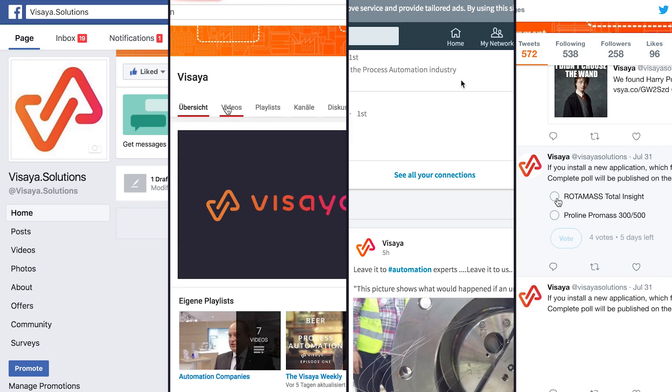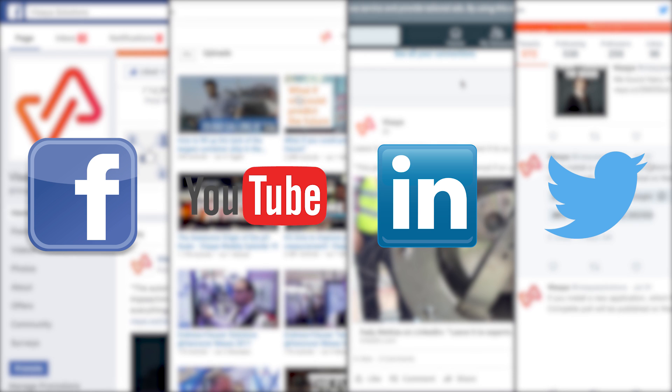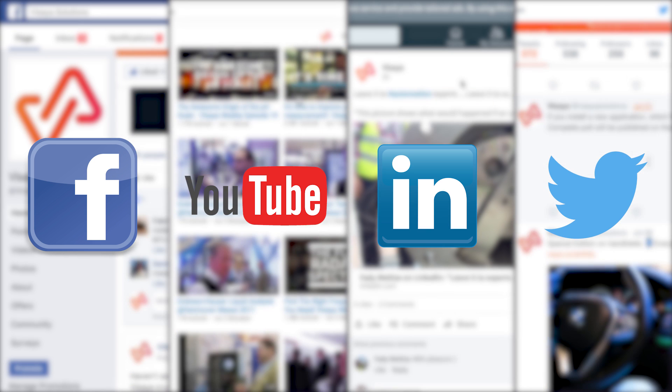Remember to check Visaya out on these other platforms. Your reminder was set. Subscribe to the Visaya newsletter.